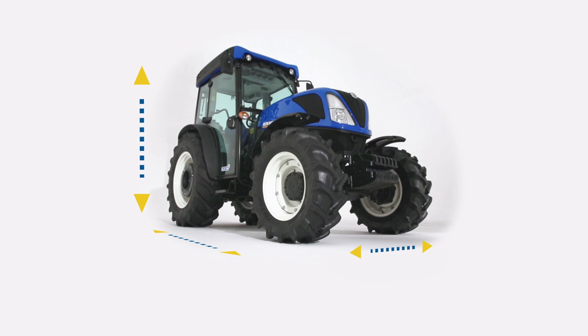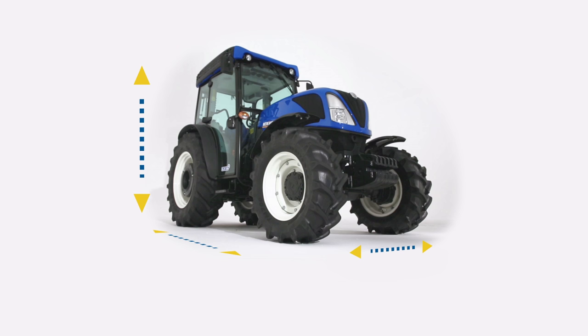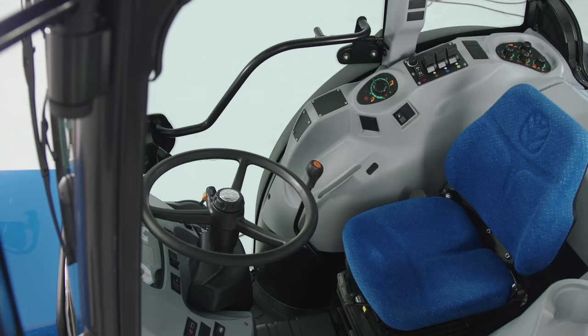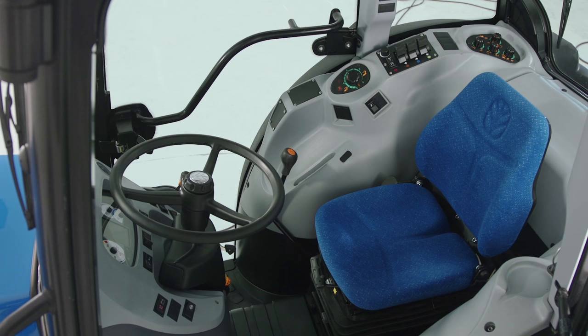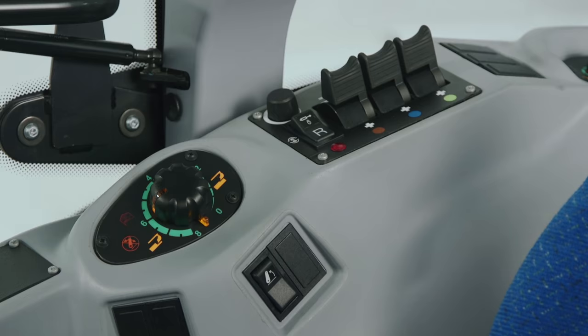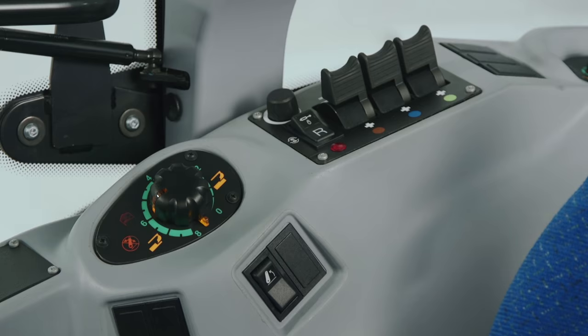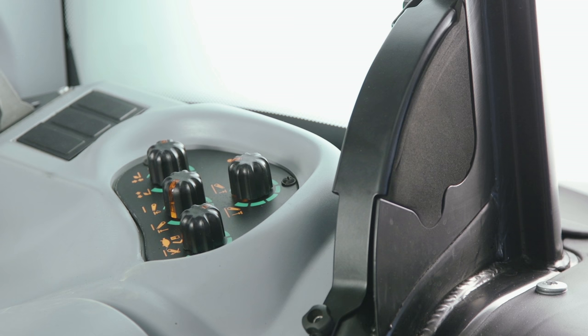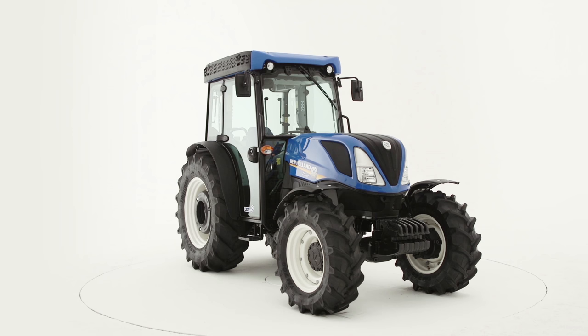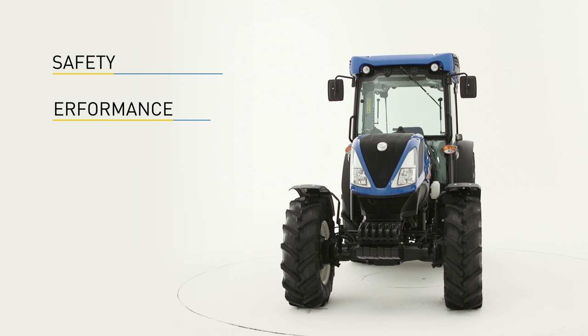The overall size is the same as the prior model. The new T4 Specialty tractor is offered in three widths, either with cab or in ROPS versions. The cab interior has been very importantly renewed for better ergonomics and safety, with a foldable, telescopic steering wheel and a new instrument cluster. New commands have also been added to control the mid-mount and rear implements.